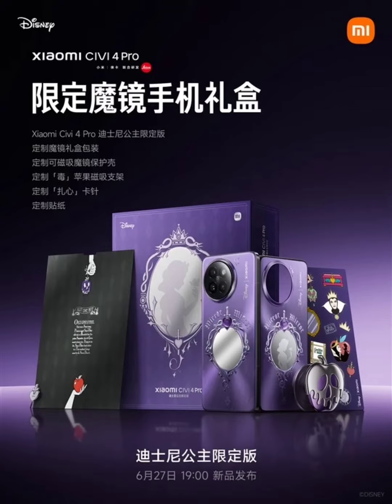Xiaomi has officially announced that it will hold a product launch event on June 27th for the Xiaomi Civi 4 Pro Disney Princess Limited Edition. The phone is already officially available for pre-orders.